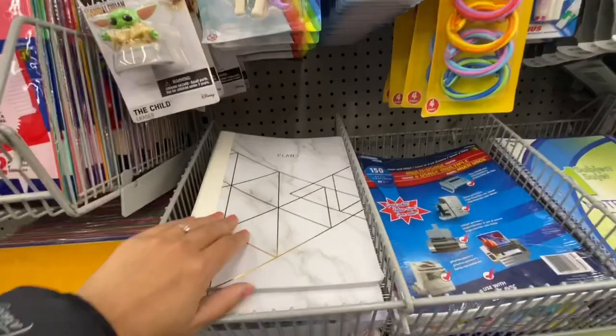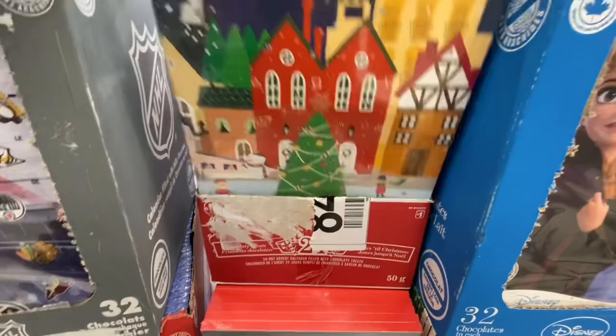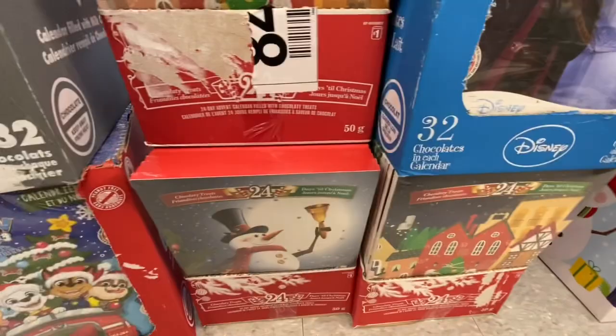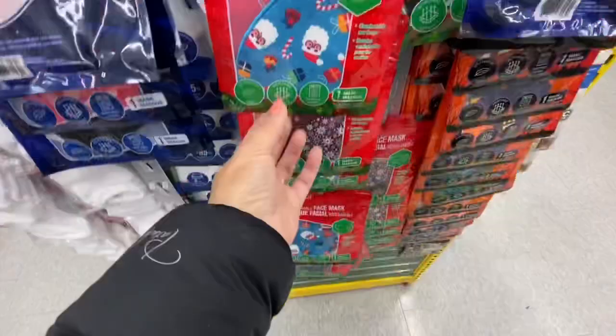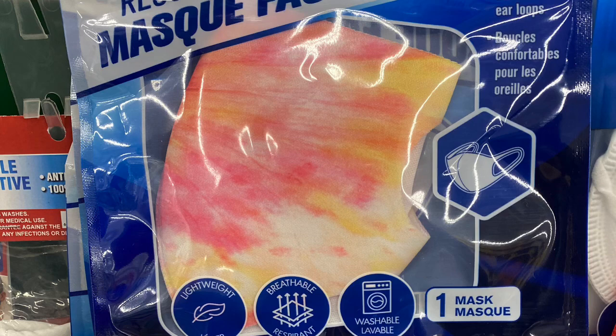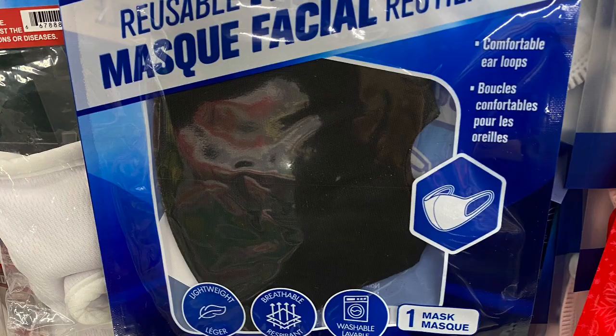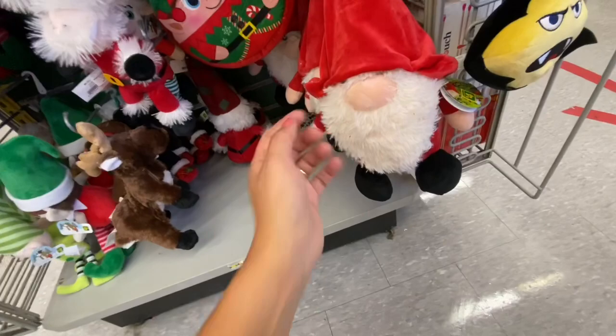The cute Baby Yoda erasers are two dollars. They also have their advent calendars out for Christmas — they have the Frozen, the Snowman, the beautiful houses, NHL, and Paw Patrol. Near the checkout I found Christmas-themed reusable face masks. If you follow me on Instagram, I've posted all of them — the Christmas ones, the Halloween ones, and some regular ones. This is store number three and I came across this beautiful gnome for four dollars.